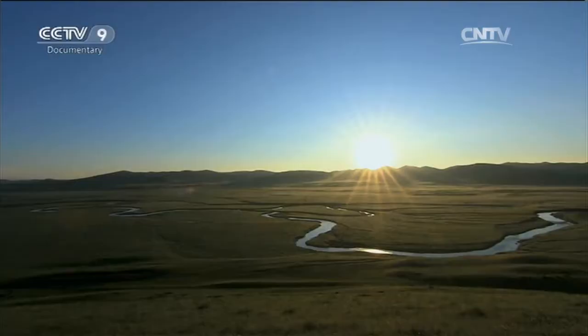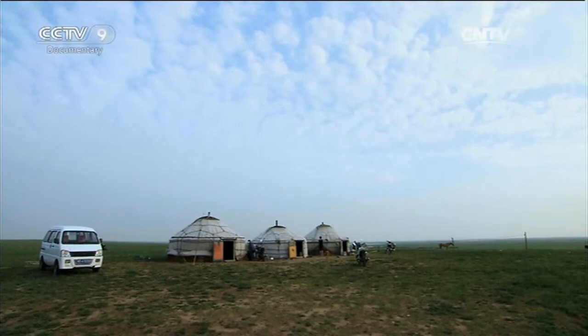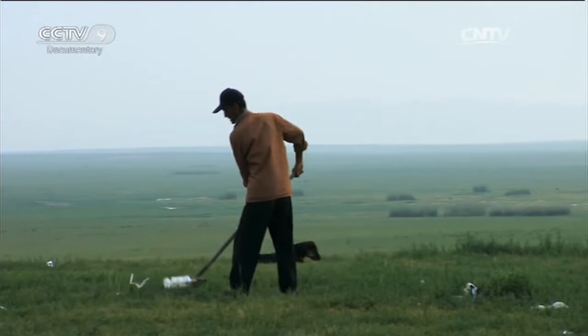Gioradang Batar has moved his family home from a winter camp at the foot of the Greater Khingan Mountains to the grasslands. This morning's work is more like entertainment.